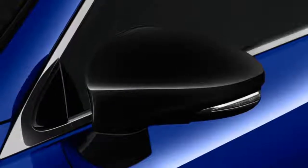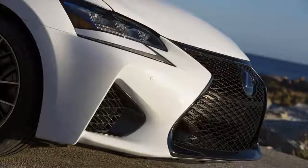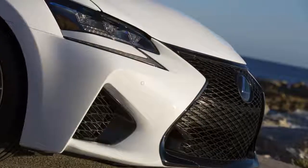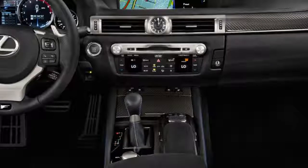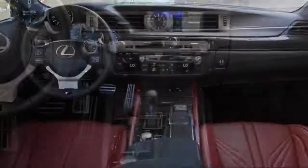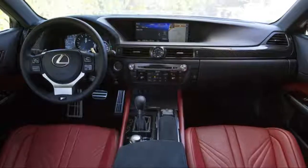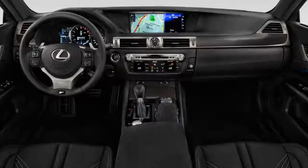This throaty V8 revs easily to 7,300 RPM, shifts quickly through its 8-speed automatic, and Lexus even pipes in some of its V8 howl through the speakers into the cabin. Throttle response is immediate, and the 0-60 mph sprint takes just 4.5 seconds. While the power is plentiful, the GS F's thrust isn't as other-worldly as its German and American rivals.